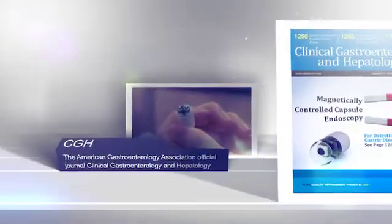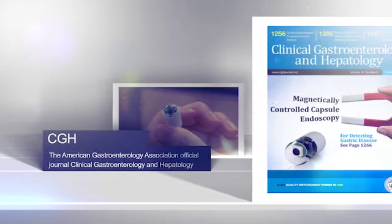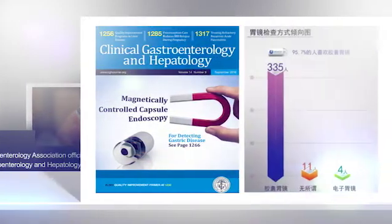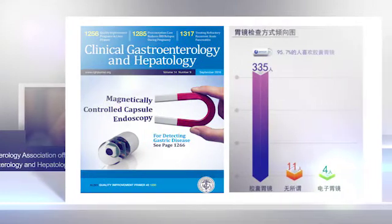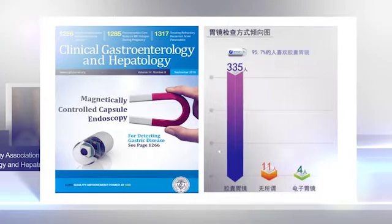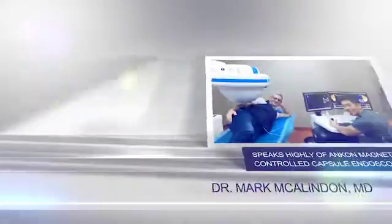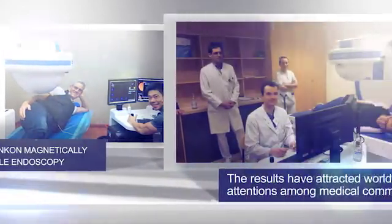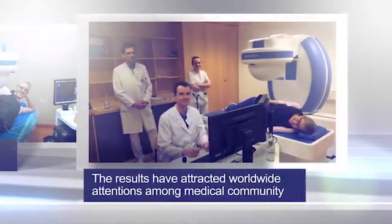In September 2016, the results of a clinical study which involved multi-centers and 350 patients was published as the cover page article by CGH, the official journal of the American Gastroenterology Association. This article concluded that magnetically controlled capsule endoscopy has comparable accuracy with conventional gastroscopy.